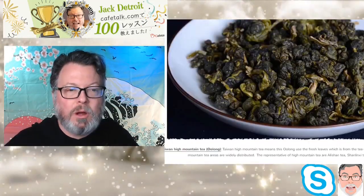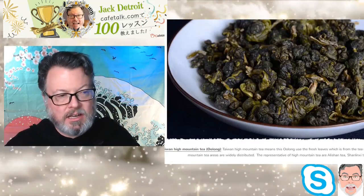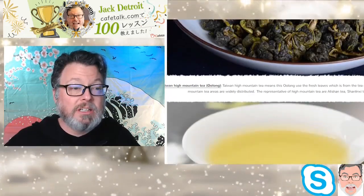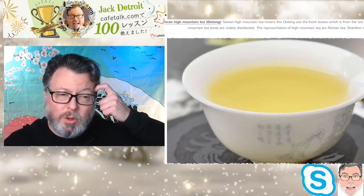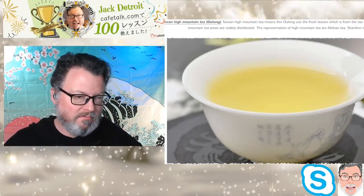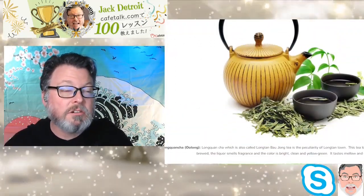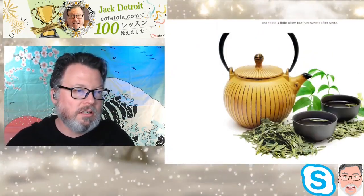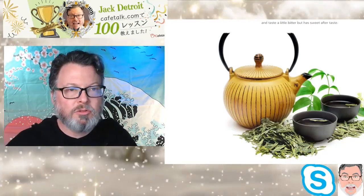This is Taiwan High Mountain Tea, actually from Alishan. It's a really good tea — probably what I usually get. This next one is an Oolong tea but has a very, very green look to it, so it's easy to confuse with green tea.